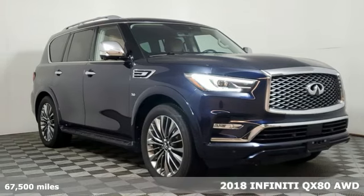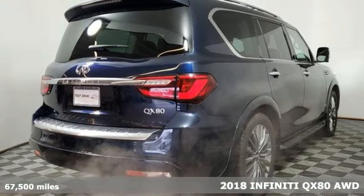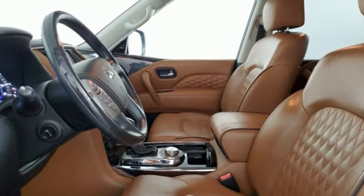It's a 2018 Infiniti QX80. This high-end, full-size SUV inspires and empowers. You can feel it in the smooth, rising swell of its engine and every time you get inside the luxurious cabin.